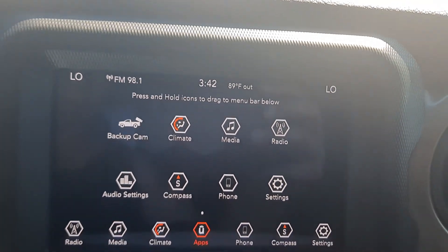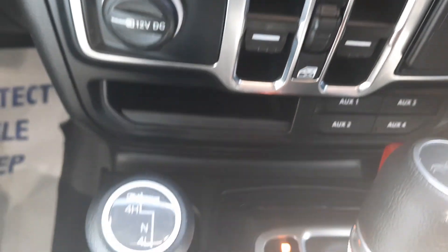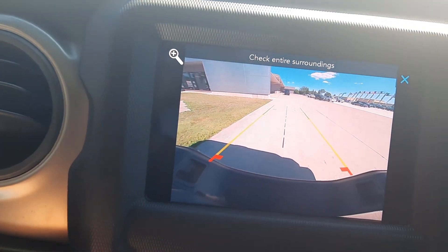It has menu controls, cruise control, center stack, power windows, four-wheel drive options, and a backup camera.